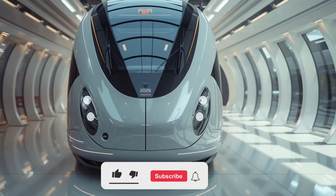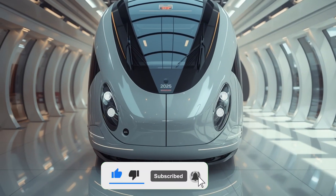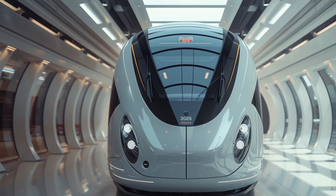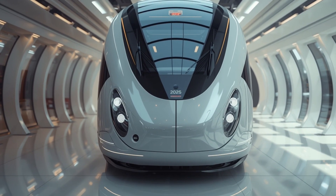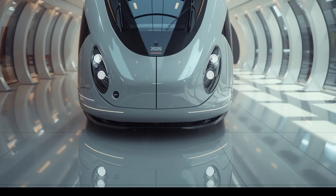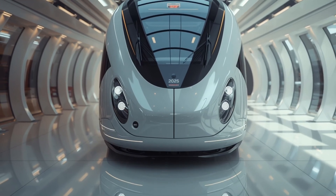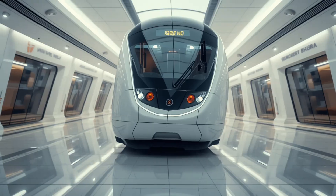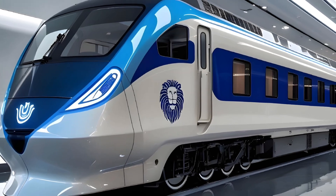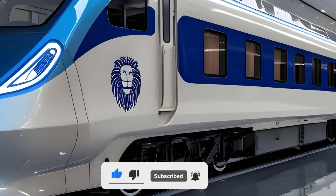Welcome back to Legendary Machine. Today we're diving into a marvel of modern engineering and luxury, the 2026 Vande Bharat Sleeper Train. This isn't just another addition to India's railway network — it's a bold statement of how far passenger rail travel has evolved, combining futuristic design, unmatched performance, and luxurious comfort for overnight journeys. The Vande Bharat brand has already redefined day travel across the country, but with the Sleeper variant arriving in 2026, Indian Railways has pushed the boundaries even further.